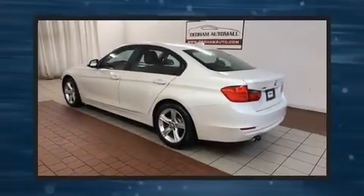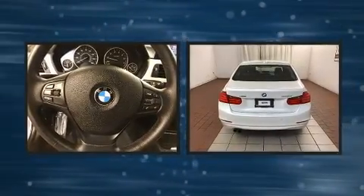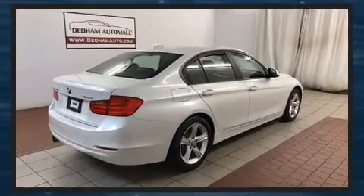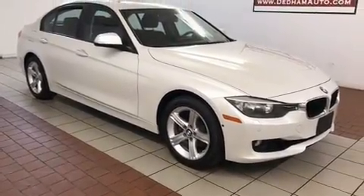Step into the 2013 BMW 328i xDrive. It features an automatic transmission, all-wheel drive, and a two-liter four-cylinder engine. The engine breathes better thanks to a turbocharger, improving both performance and economy.